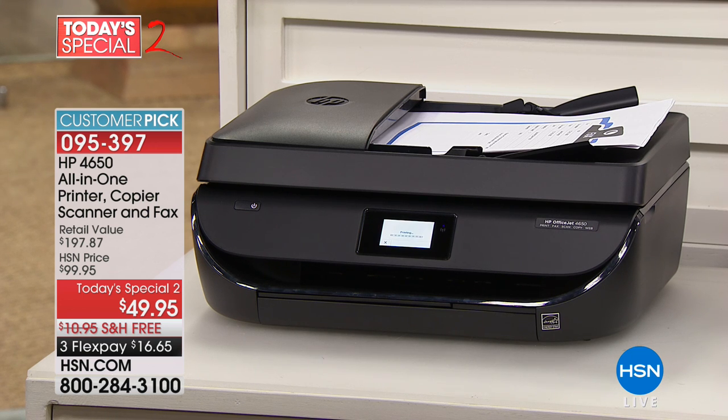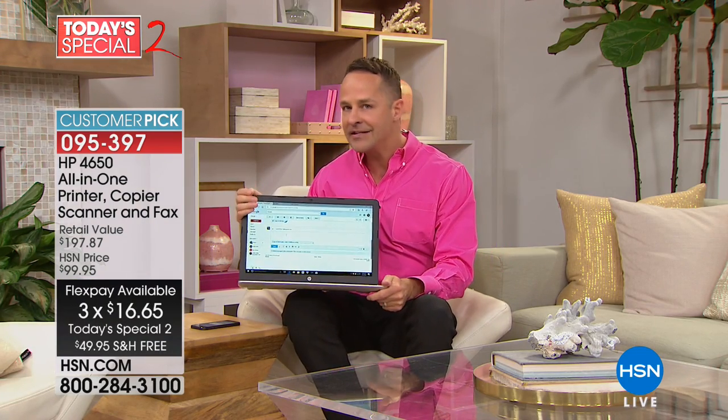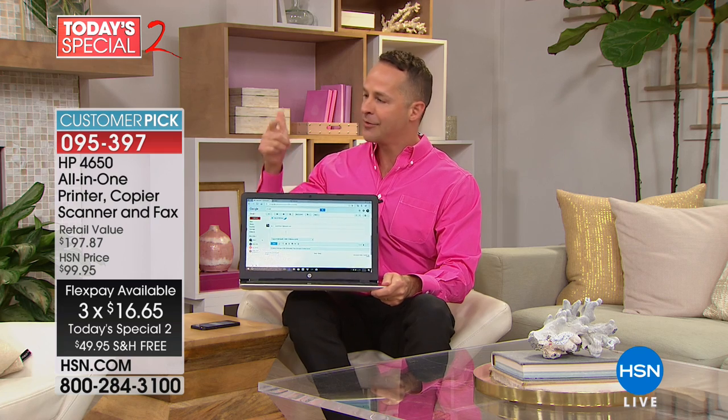I'm across the studio — I could be in a totally different place, anywhere in the world printing to your printer. You can use the app, or email from any smartphone, any tablet, any computer. It can be Mac, Windows, or Android — any of those different devices. This is a universally compatible printer.